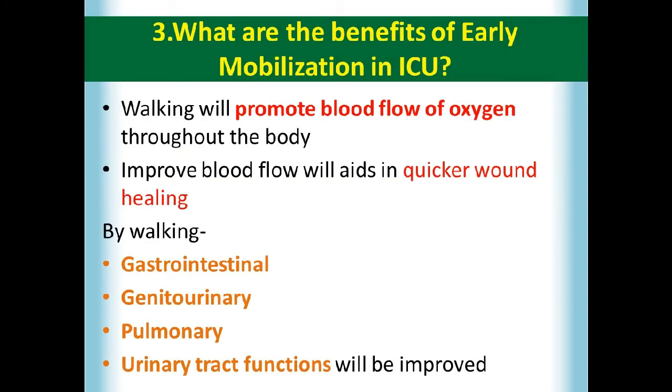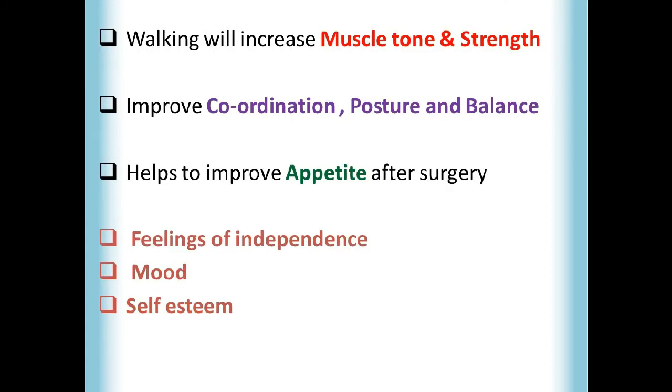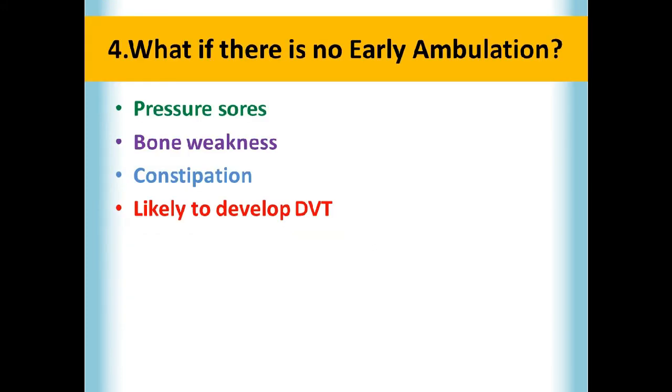The benefits of early mobilization in ICU include: walking promotes blood flow and oxygen throughout the body, and this improved blood flow aids in quicker wound healing. Walking improves gastrointestinal, genitourinary, pulmonary, and urinary tract functions. It increases muscle tone and strength. Ambulation helps improve coordination, posture, and balance. Early ambulation also helps improve appetite after surgery, and walking improves the patient's feeling of independence, their mood, and their self-esteem.